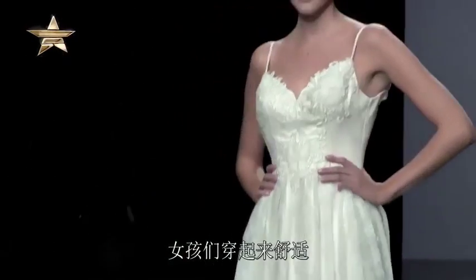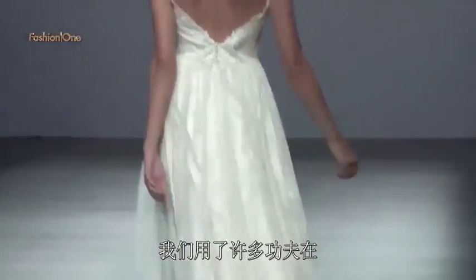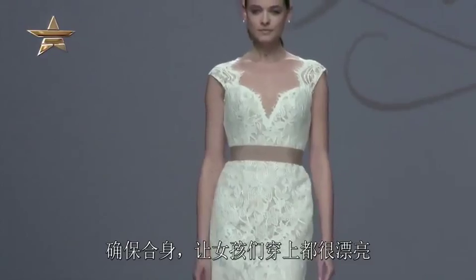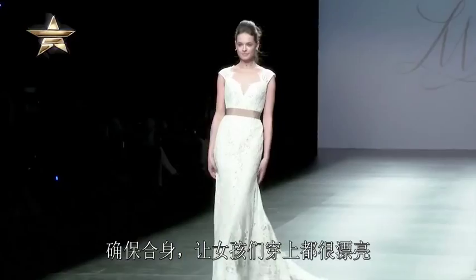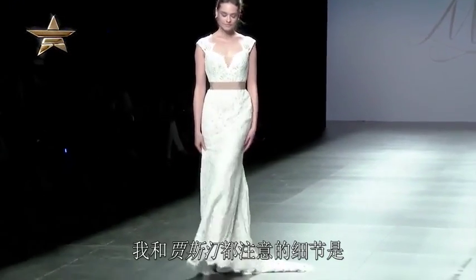Girls feel really comfortable in them, and one of the biggest things that we really dedicate a lot of our time to is the construction of the garments, making sure that the girls fit and they feel beautiful in all the pieces. The details we have gone forward with for Justin are more unique laces, layering of Chantilly with Venice, and just different colorations as well.